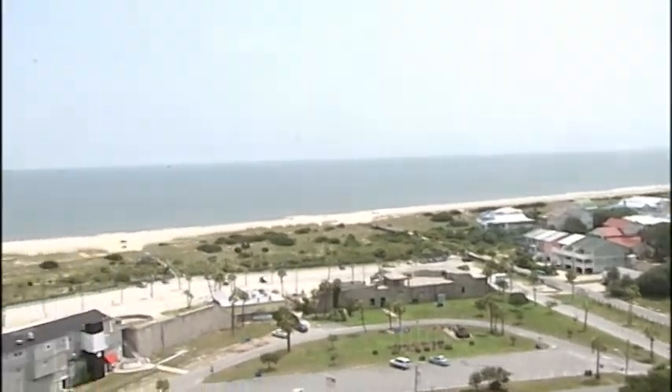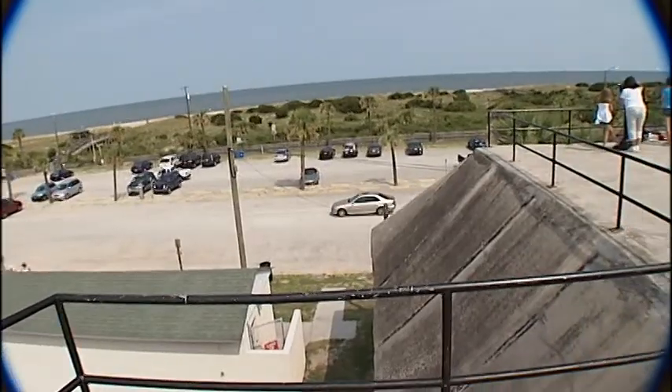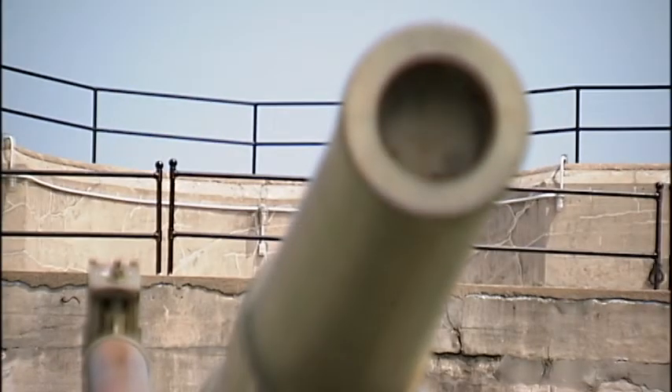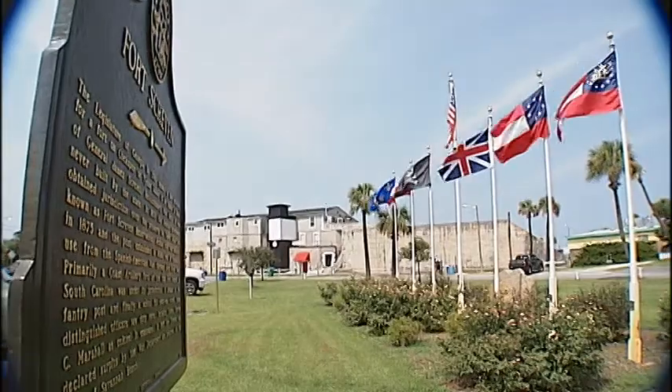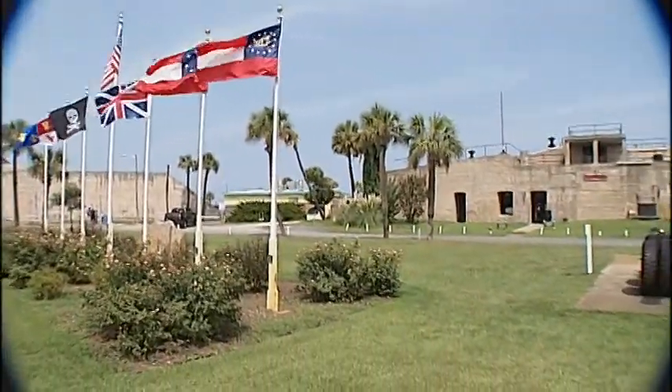Perched along the Atlantic Ocean, Fort Screven offers a beautiful view and a fascinating military history. For a half century, the concrete fort, batteries, and other buildings played a part in America's coastal defense system, until finally being decommissioned in 1947.